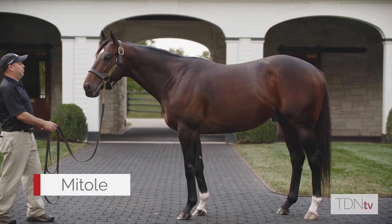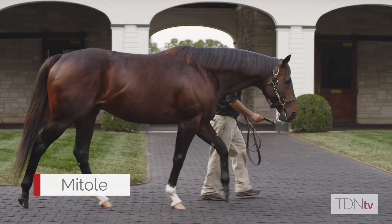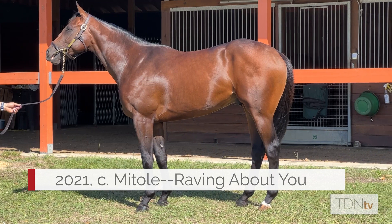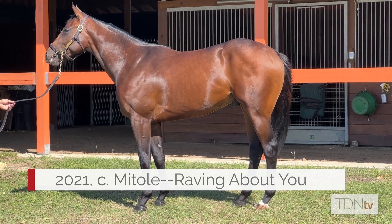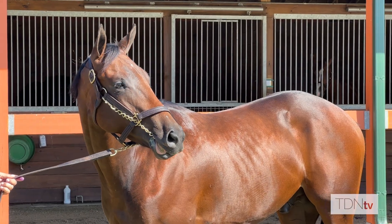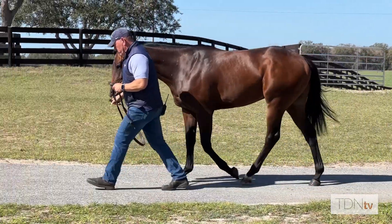We chased Mitole actually all sale season trying to buy quite a few of them, but they were very popular and tough to buy. All the pin hookers were interested with him being quick and precocious, and we ended up getting one nice Mitole colt in October out of Raving About You. He's very forward, very quick — just think he's the real two-year-old type.